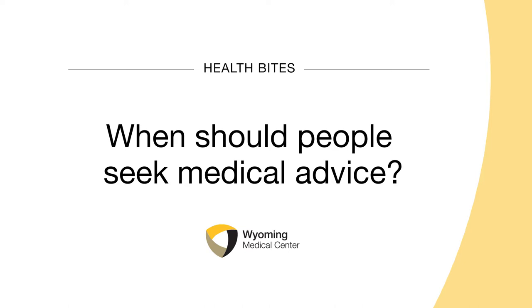People should come in and be seen when their symptoms significantly worsen, are prolonged past a week to ten days, or if they have any questions or concerns that their health may be in jeopardy. Especially in the immunocompromised patient or those that are at risk, pneumonia can set in if they aren't treated promptly.